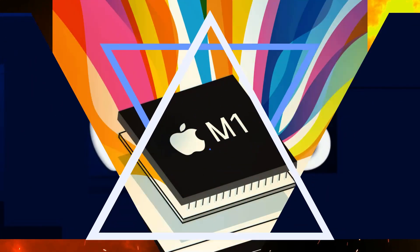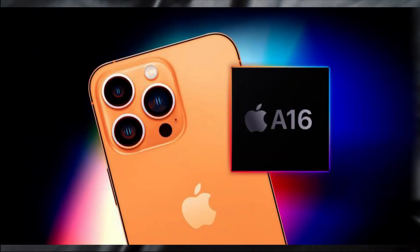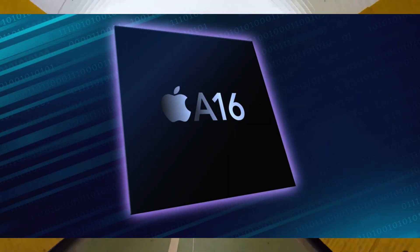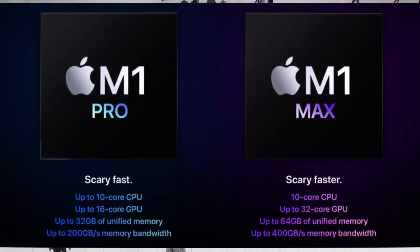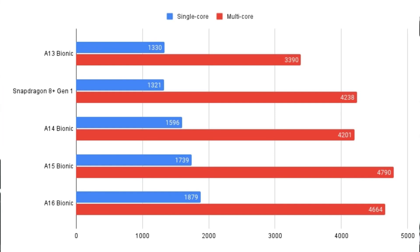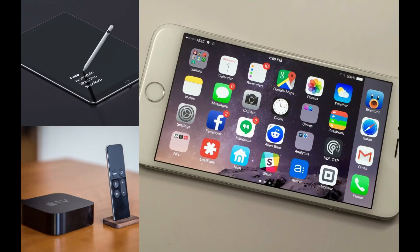What about the A16 Bionic chip and M1 respective applications? Both are powerful processors used in a variety of applications. The A16 Bionic chip is used in iPhone 6s and 6s Plus, while the M1 is used in iPad Pro and MacBook Air. The A16 Bionic chip has a 6-core CPU and a 4-core GPU, while the M1 has an 8-core CPU and a quad-core GPU. The A16 Bionic chip is manufactured by TSMC, and the M1 is manufactured by Samsung. The A16 Bionic chip is used in iOS devices, while the M1 is used in macOS devices.